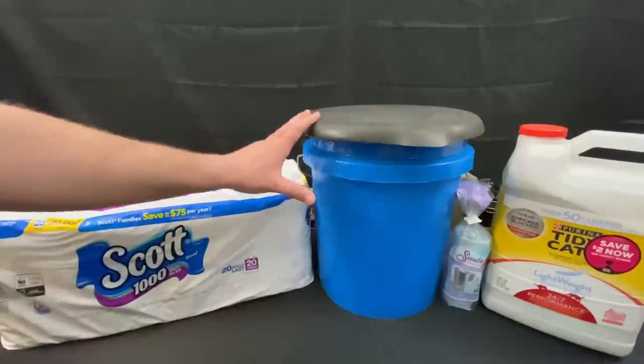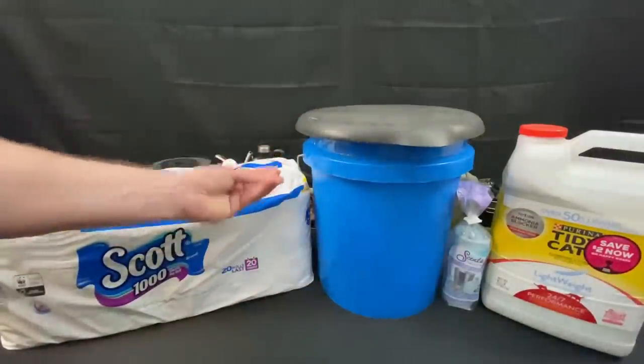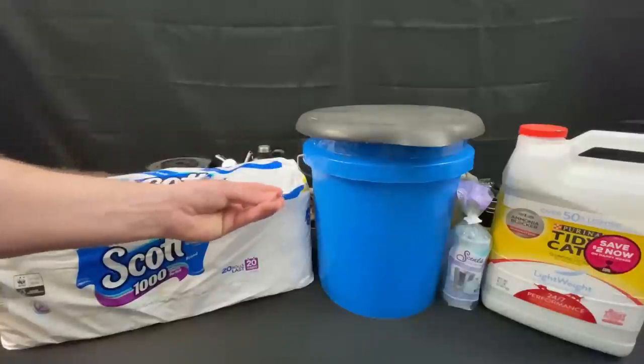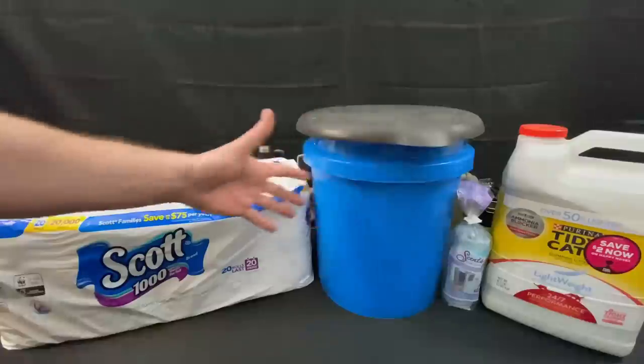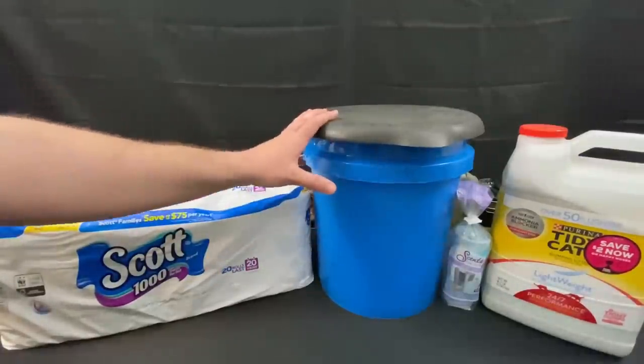Before we move on to the next section, please understand that this list does not cover everything. These are just gaps and holes we noticed are empty in a lot of people's prepping lists, and some of these were items we had to fill along the way over the course of the past year and months.